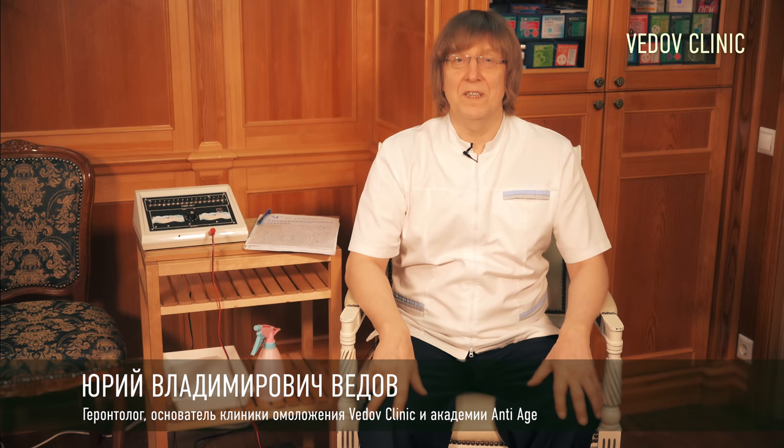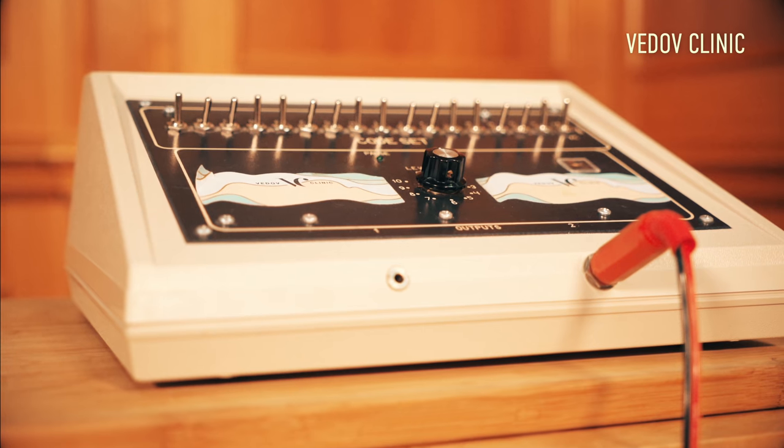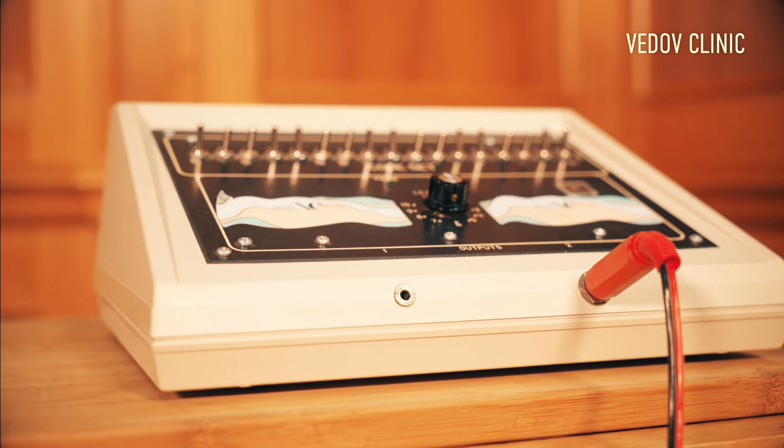Hello. My name is Yuri Vedov. In my clinic in Moscow, I have more than 30 devices. This one is my favorite wave device, a bioresonance device. I have used it for the last 10 years in healing, and it's very effective.